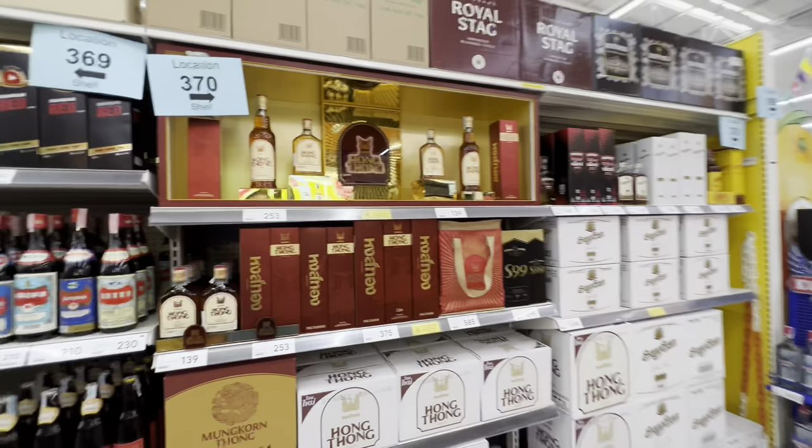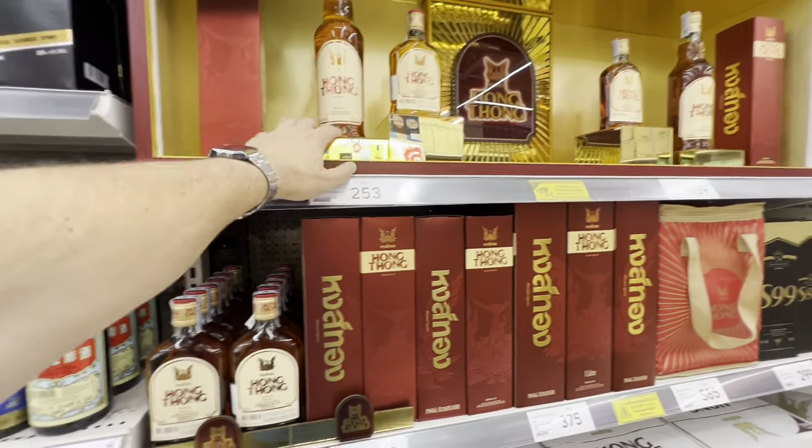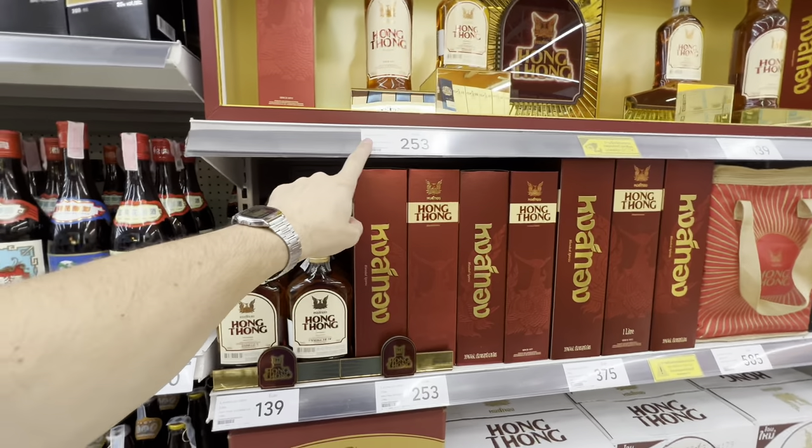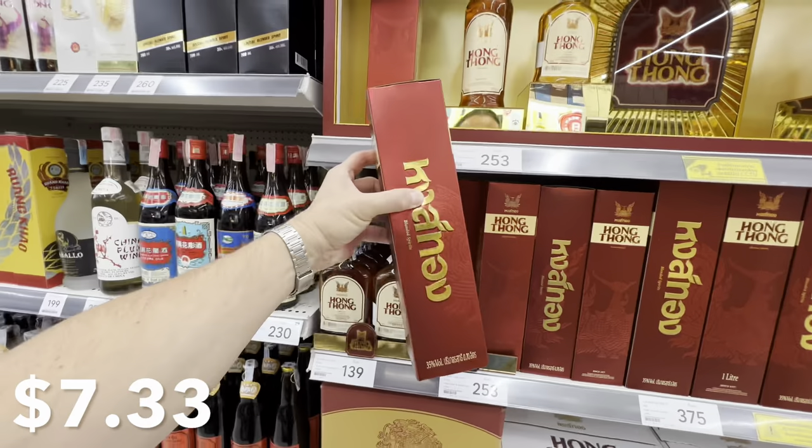Yes, the imported alcohol here is quite expensive. However, if you like whiskey, there are quite a few local brands. For instance, this bottle of Hong Thong Thai whiskey — 0.7 liters — will set you back 253 baht, which is right around seven dollars.